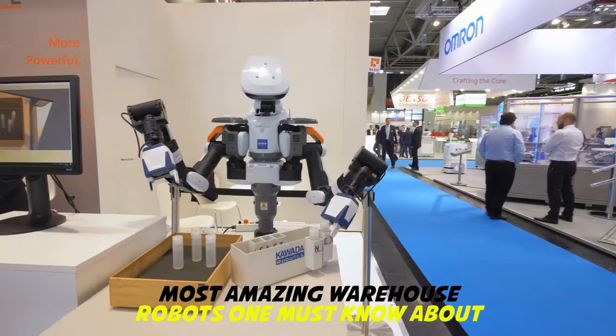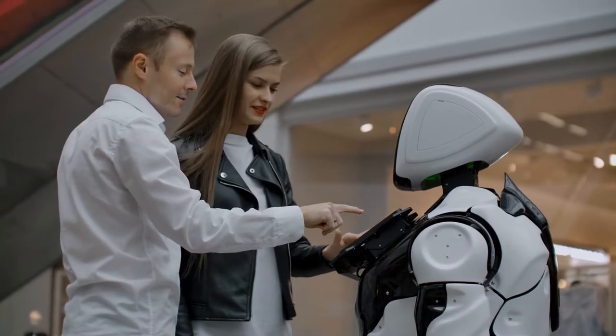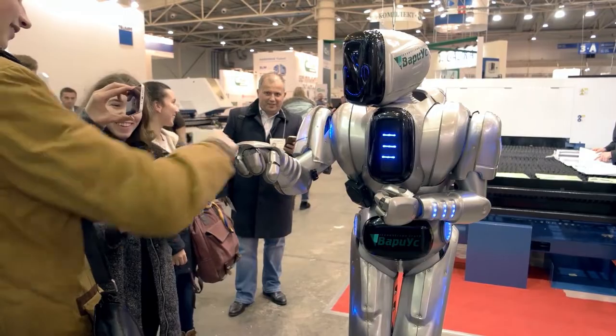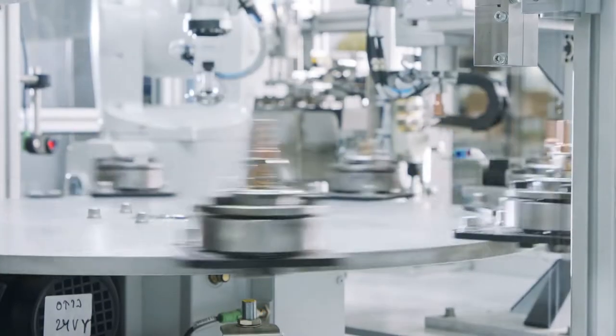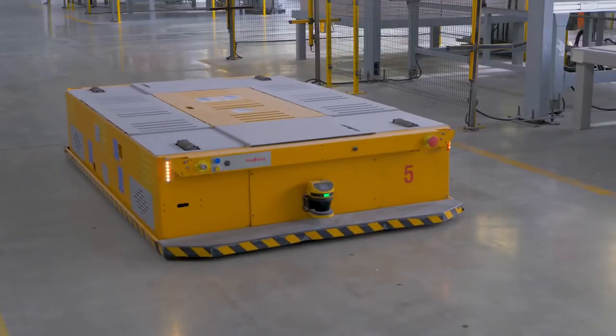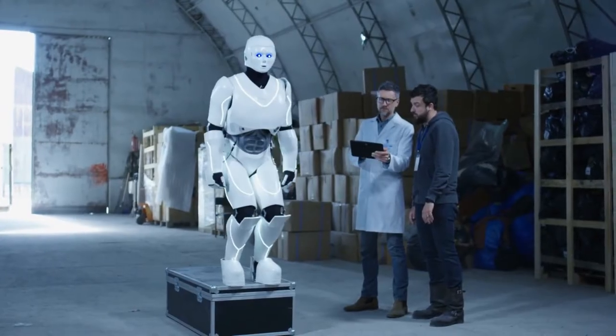Most Amazing Warehouse Robots One Must Know About. For most people, their general concept of a robot is a creation trying to assist or imitate humans in multiple ways. Robots are actually much more than this. The robotics sector is excelling magnificently, thus bringing the world closer to an automated future. Some of the most impressive robotics advancements in recent years were visible in warehouse robots.